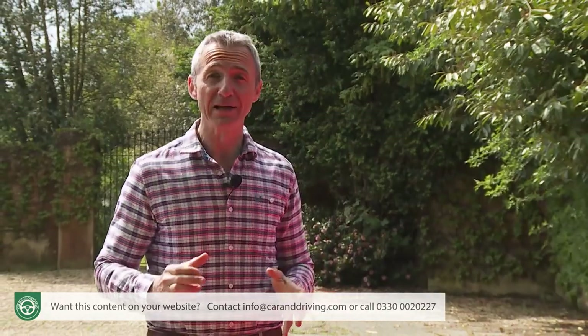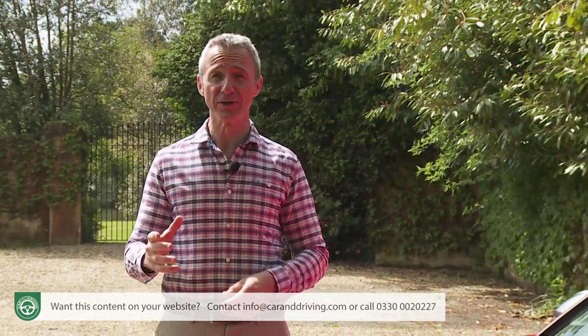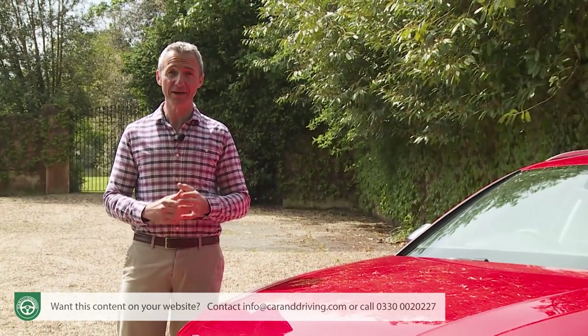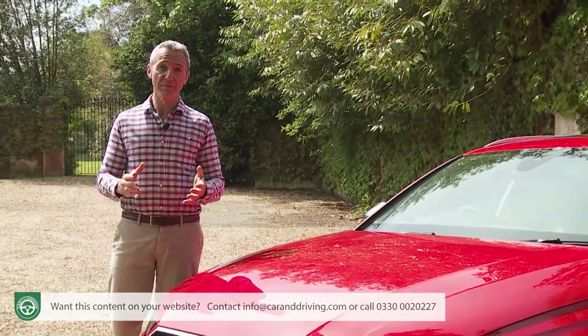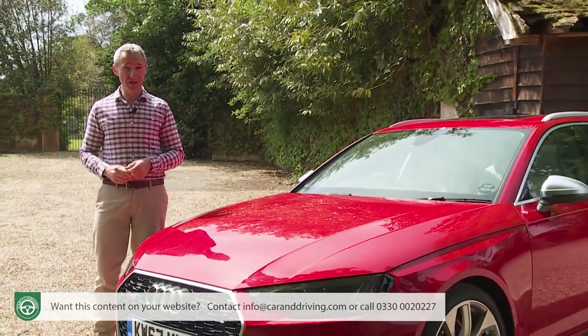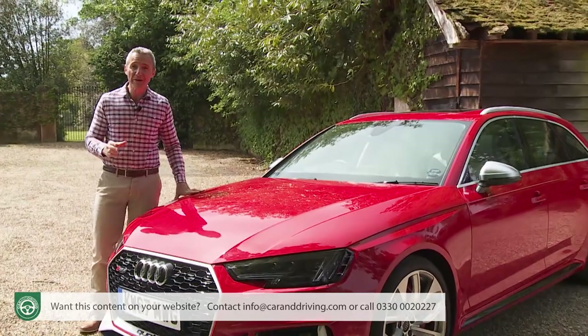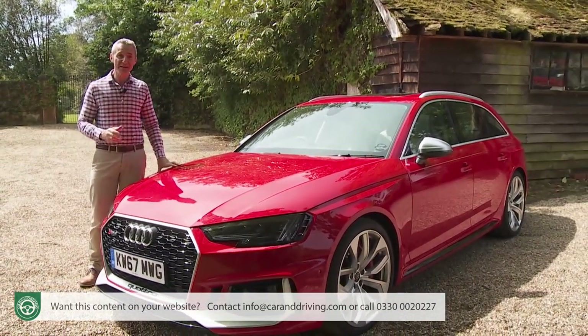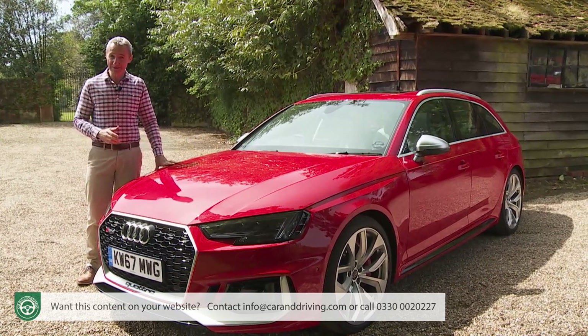Every once in a while, a car's developed that's so good and such a class benchmark that other manufacturers are very wary about taking it on. The Range Rover, for example, maybe even the Mazda MX-5. Audi makes such a car too, and it's this one, the RS4 Avant, and we're going to test the fastest version yet, this B9 series model that was launched at the end of 2017.